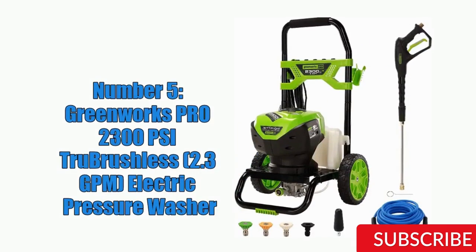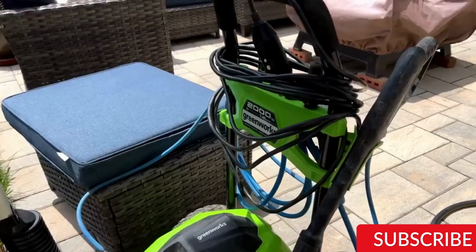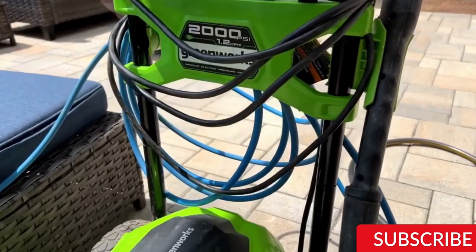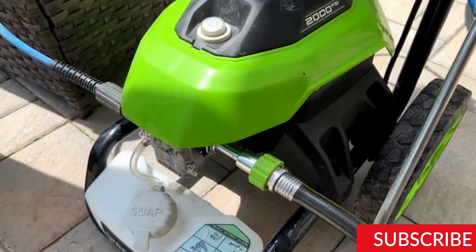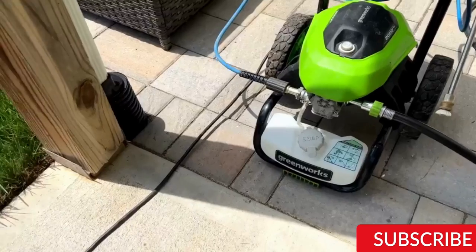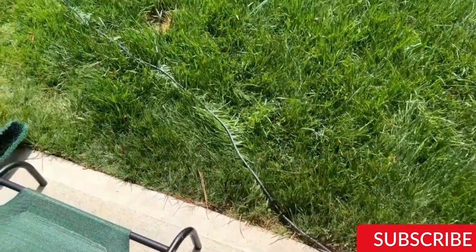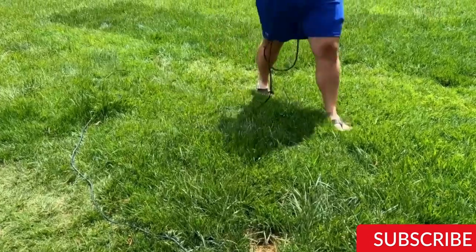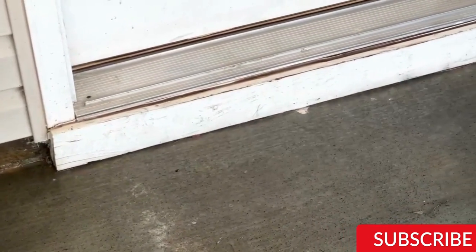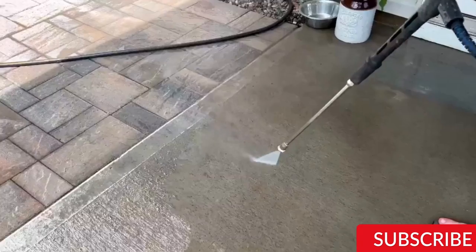Number 5: The Greenworks Pro 2300 PSI True Brushless Electric Pressure Washer is a powerful and efficient machine that can tackle a variety of cleaning tasks. With a maximum pressure of 2300 PSI and a flow rate of 2.3 GPM, it can remove even the toughest dirt and grime from concrete, wood, and metal. Its brushless motor delivers exceptional cleaning power while being quiet and energy efficient. It comes with a True Pressure Control Wand for easy pressure adjustment, a 25-foot high-pressure hose, a 35-foot power cord, an onboard detergent tank, a built-in hose reel, and four quick-connect nozzles.